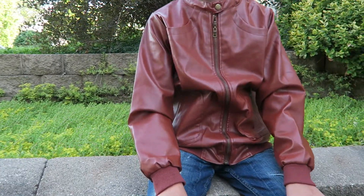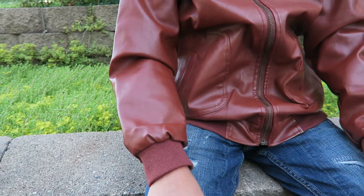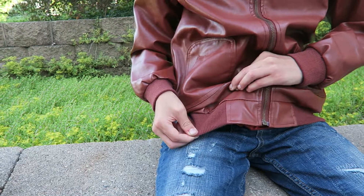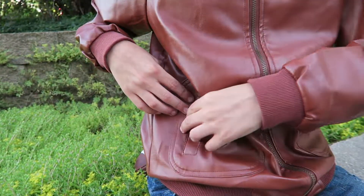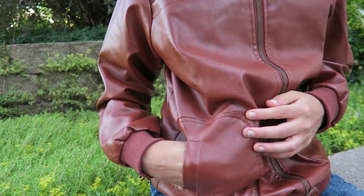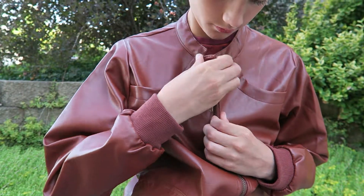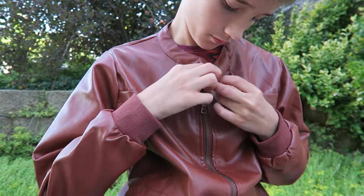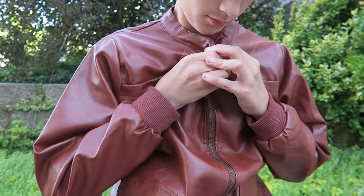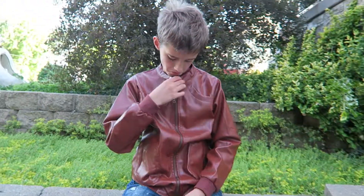I want to show you a couple little things. There is elastic on the bottom of the coat, so it does stretch a little bit. There are pockets on the sides. It has a metal zipper and a little button on the top. Those things that look like pockets on the top are actually just fashionable. There's also elastic on the sleeves.